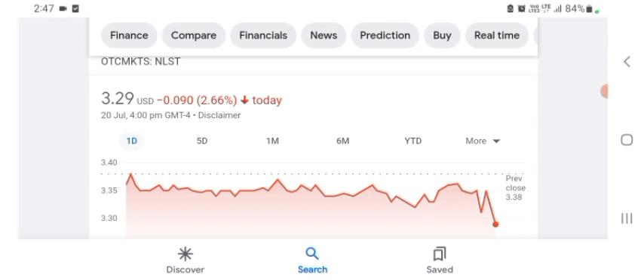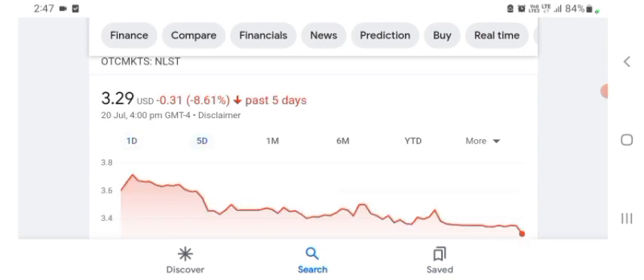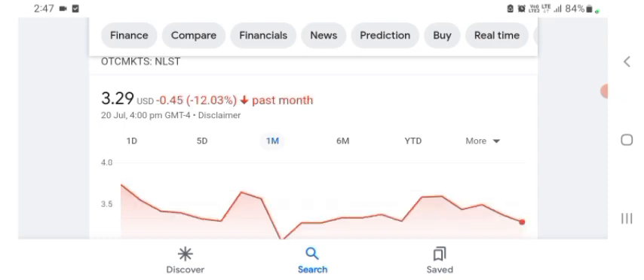Netlist is trading at $3.29 US dollar with 2.66 percent negative in a day. In five days before, the stock was $0.31 US dollar with 8.61 percent negative in a day. One month before, the stock was 12.03 percent negative in a day. Before buying and selling the stock, please consult your financial advisor. Today's video is done. Thanks for watching, please subscribe to my YouTube channel and like the video.